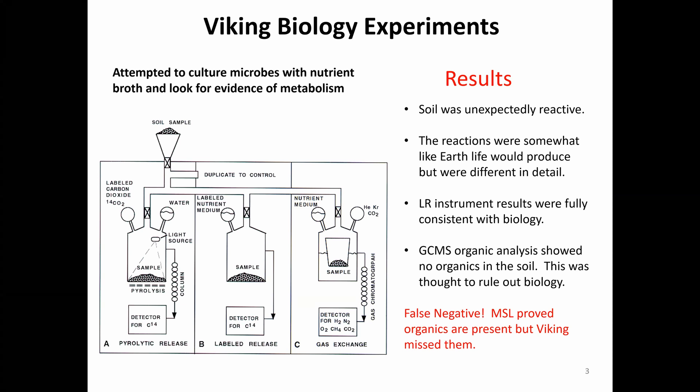There were three instruments, all supposed to get corroborative results, but only one gave results fully consistent with biology — the labeled release experiment that Chris mentioned, whose PI to this day believes he found life on Mars. The clincher was the gas chromatograph mass spec, which showed no organics in the soil at all, and that was thought to rule out biology. It turns out that was a false negative, and we didn't find that out for many years. Most recently, the Mars Science Laboratory proved there are organics present in the soil — Viking simply missed them.